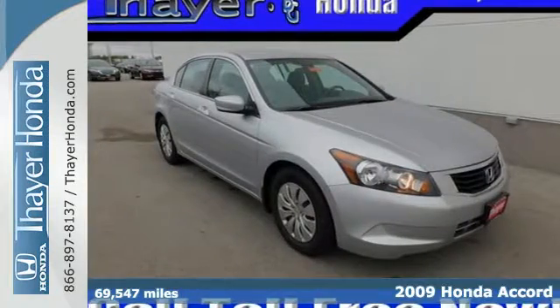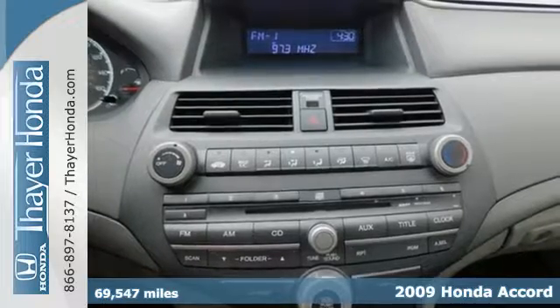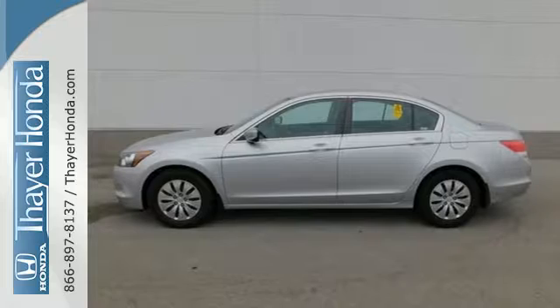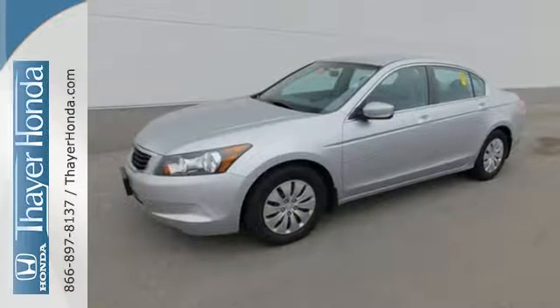Here's a 2009 Honda Accord. The 09 Accord continues Honda's commitment to safety with features including stability control, braking assist, a front seat whiplash protection system, and front and rear stabilizer bars.